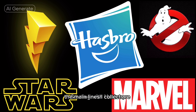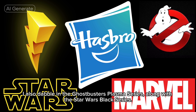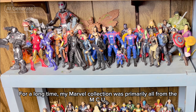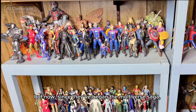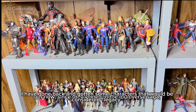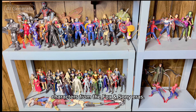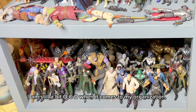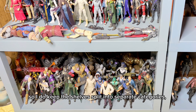Starting with Hasbro. The main lines I collect are Marvel Legends and Power Rangers Lightning Collection. I also dabble in the Ghostbusters Plasma series, along with the Star Wars Black series. For a long time, my Marvel collection was primarily all from the MCU. But now, since they've begun the multiverse saga, I have gone back and gotten some characters that would be considered legacy — characters from the Fox and Sony eras. I am still a bit OCD when it comes to my organization, so I do keep the shelves split into separate categories.